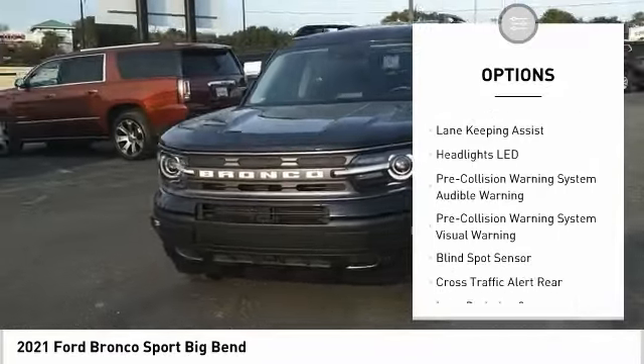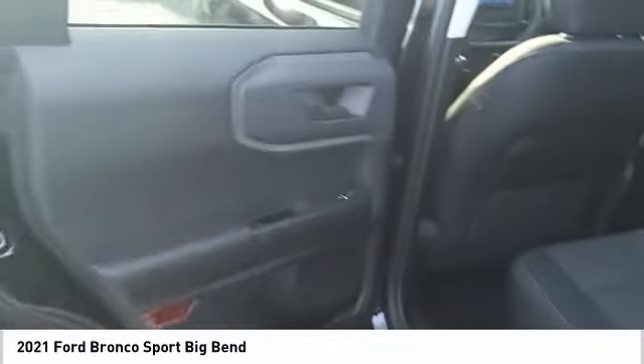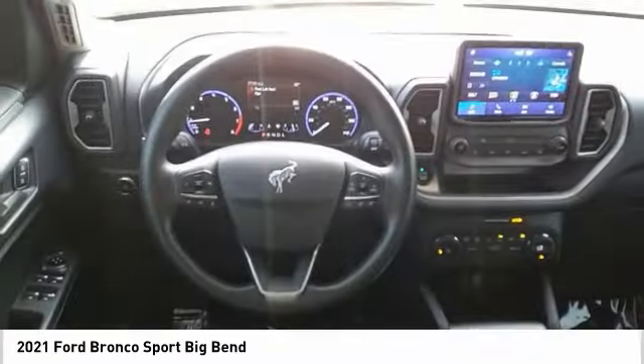Roll stability control, daytime running lights, braking assist, power brakes, and driver attention alert system. Wouldn't you look great in this vehicle? Stop in today and see for yourself.